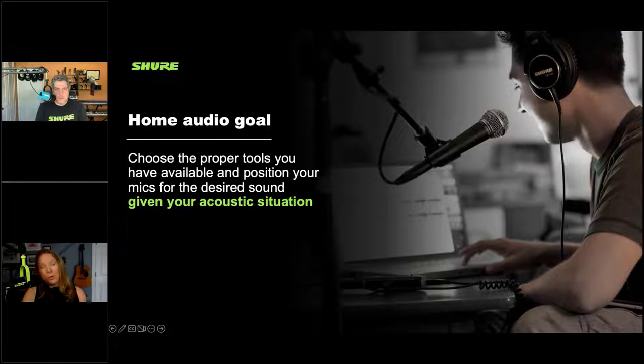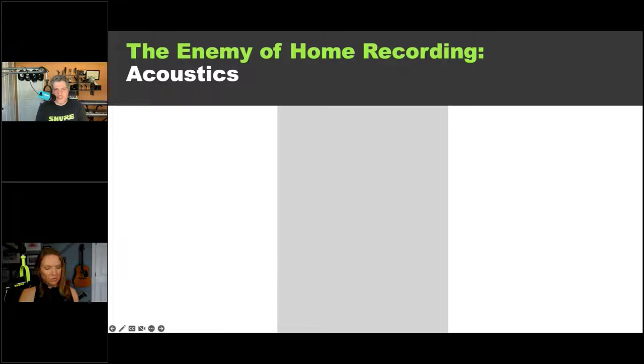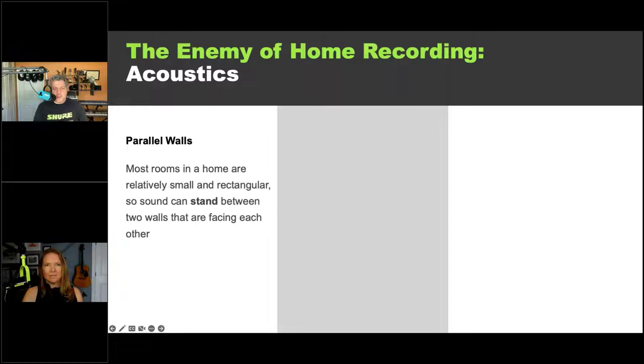If you're recording or doing anything from home, there are a few enemies to think about. The first is parallel walls. As a preface, the main reason we're talking about enemies of home recording is that these problems are universal — regardless of what room you're in or what you're trying to do, these are things that are going to affect the quality of your sound. Parallel walls cause something that happens in every single room, including this one — you're actually hearing the effect right now and you just don't know it yet.